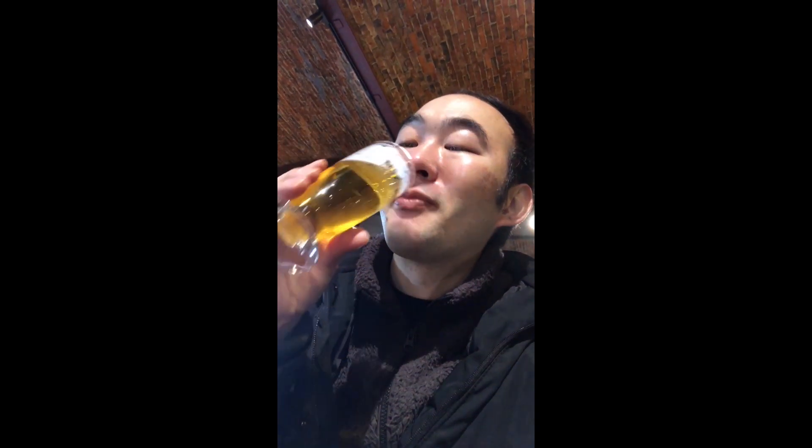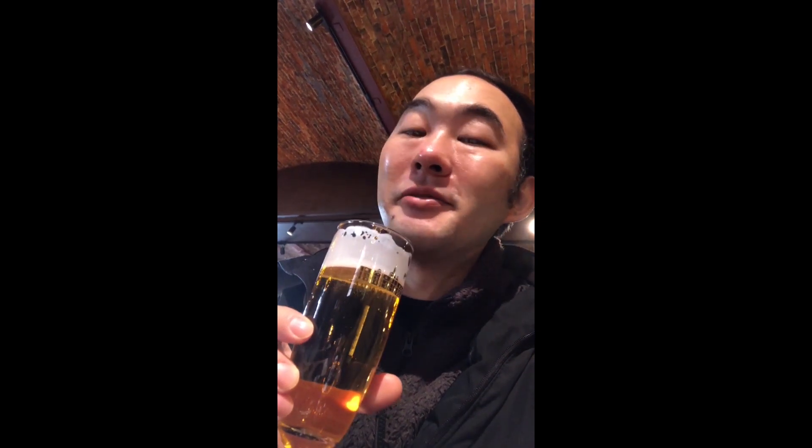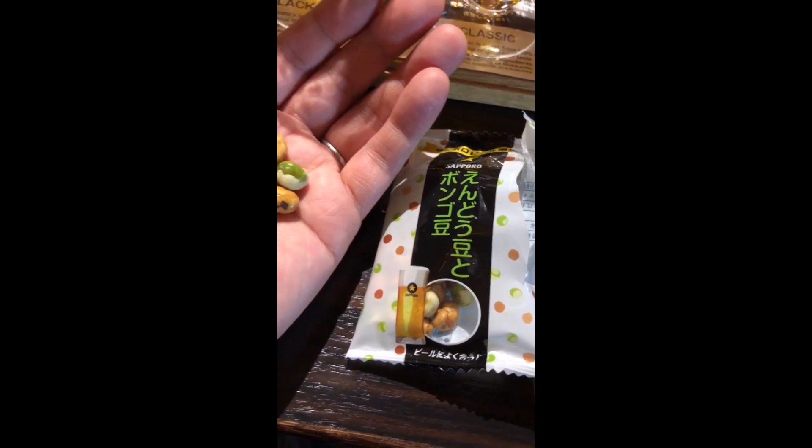Next is the Classic — it's 100% malt. Yeah, that's super smooth. Original beer taste, enjoy the smooth drinkability. Lastly we have Black Label, Sapporo Nama Beer Kuro Label — their best selling product since 1977. This has more oomph than the other two. Perfect balance of barley and crisp aftertaste. I think this is what people think of when they think Sapporo Beer. It always tastes better here. It's so good.